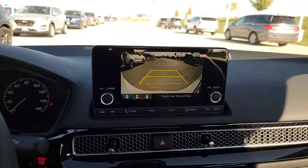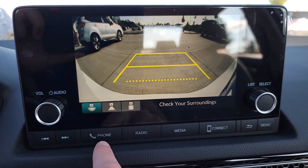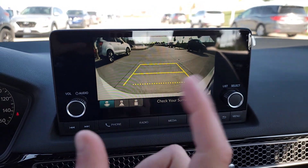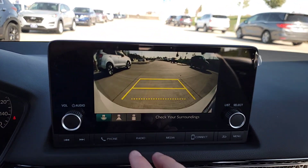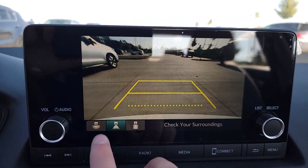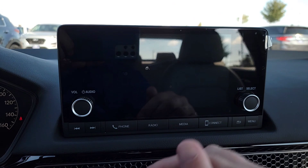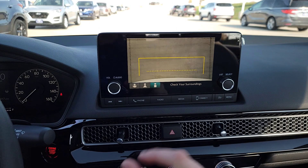The backup camera offers multiple views: a 180-degree wide view that catches blind spots — great in parking lots when cars are coming from the side — a straight rear view, and a straight-down shot from the rear bumper so you can see how close you're getting to something when backing up. S mode changes the gear ratio, which is great for going up hills. Low gear drive is also available for really steep hills.